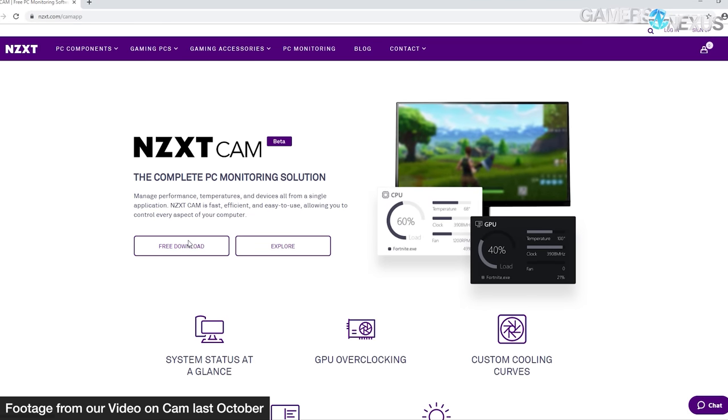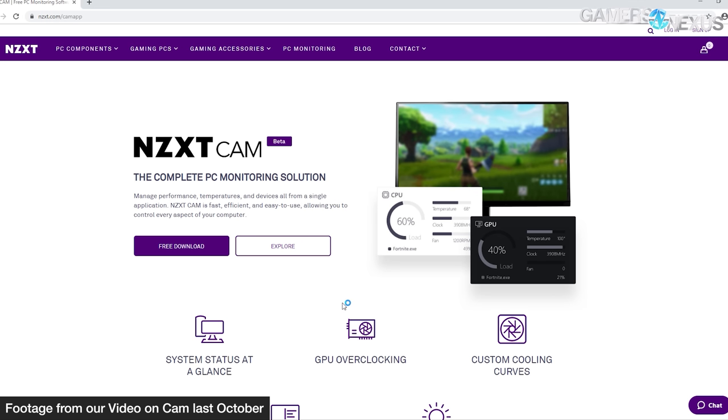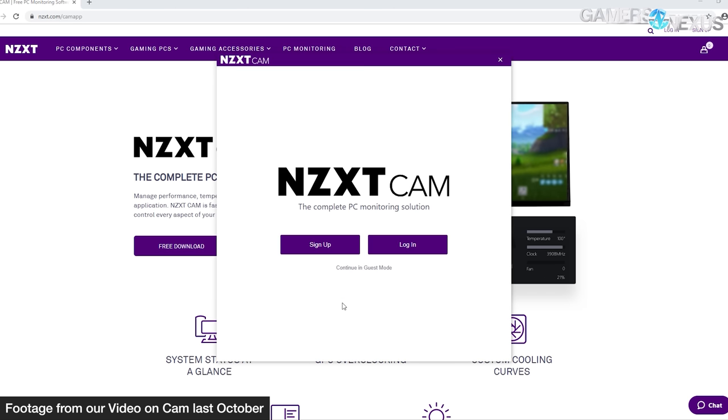That's where we run into a problem. NZXT's CAM, which we've covered numerous times as problematic software that doesn't always work well, will automatically update firmware without prompting the user once you plug that cable in. We find this to be an offensive reach into user space, and we're strongly opposed to auto-updating firmware on any product. Firmware is one of the few things that can brick a product without much effort, and it also changes the root performance of a product. The general rule for BIOS, VBIOS, or camera firmware is to leave it alone if it works and you're happy with it.